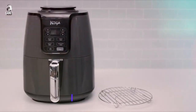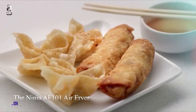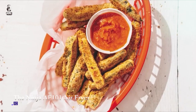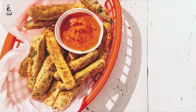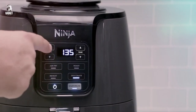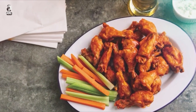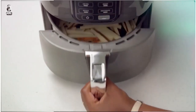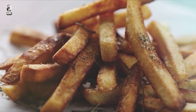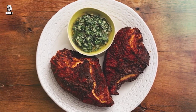The Ninja AF-101 Air Fryer is a powerful kitchen companion that excels in crisping, roasting, reheating, and dehydrating. With a four-quart capacity and a sleek black and gray high-gloss finish, this air fryer delivers quick and easy meals with a crispy finish. Say goodbye to excess oil and hello to healthier cooking, as the Ninja AF-101 uses hot air circulation to achieve that irresistible golden brown texture.